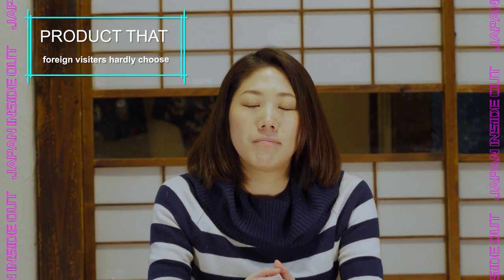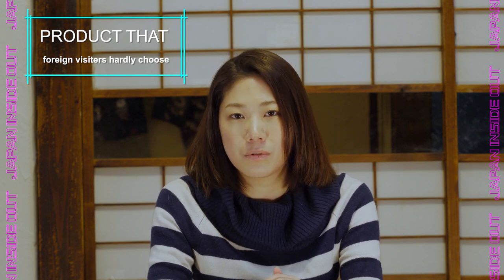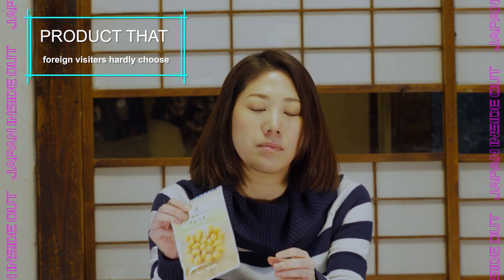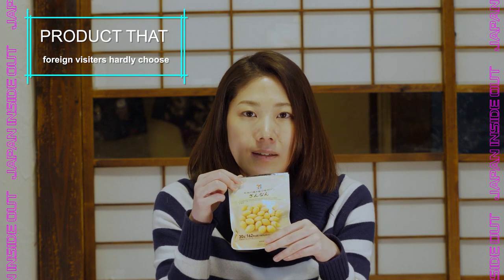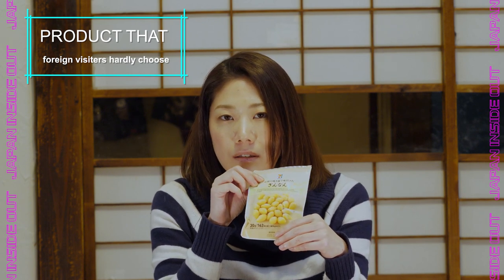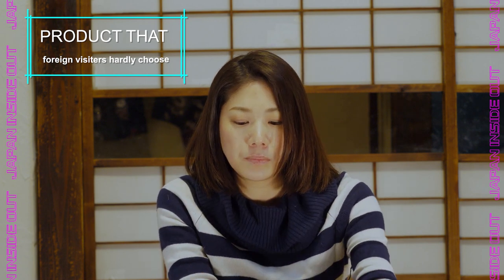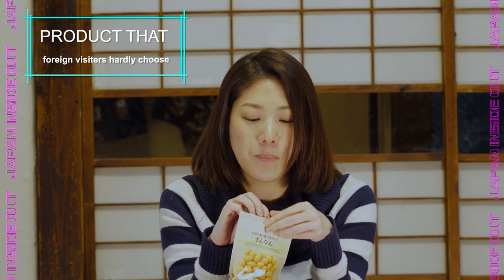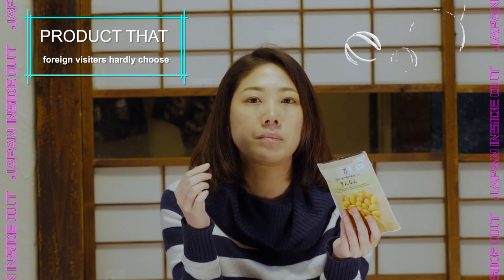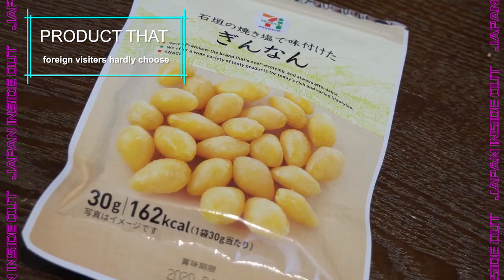Now I'd like to show you what most foreign visitors would not choose when they go to a convenience store. One is this — it's called ginnan, a ginkgo nut. It's a little bit salty, fried, and has a distinct bitterness. It's really crispy and salty — you guys have to try these.